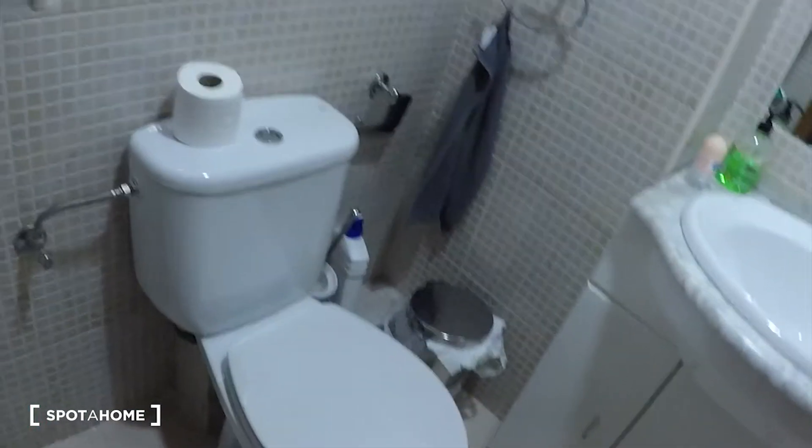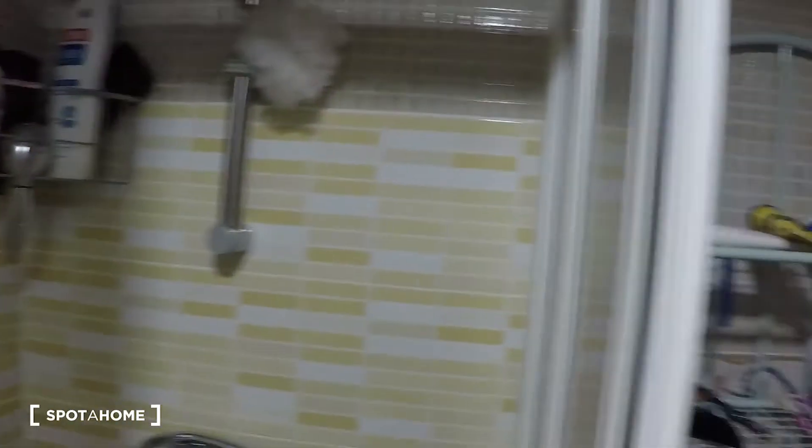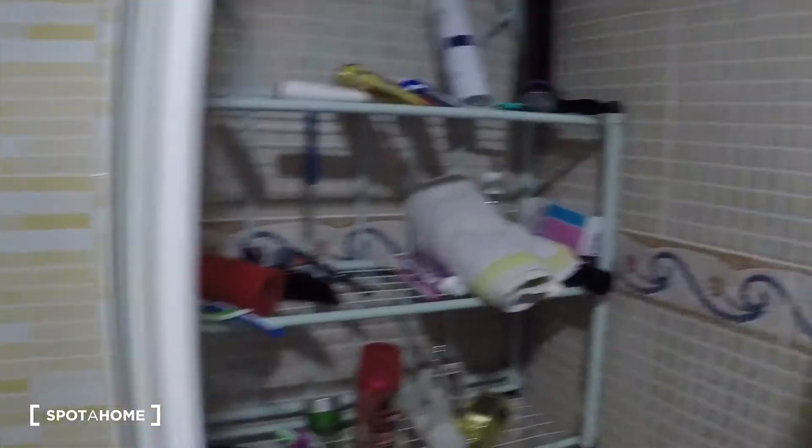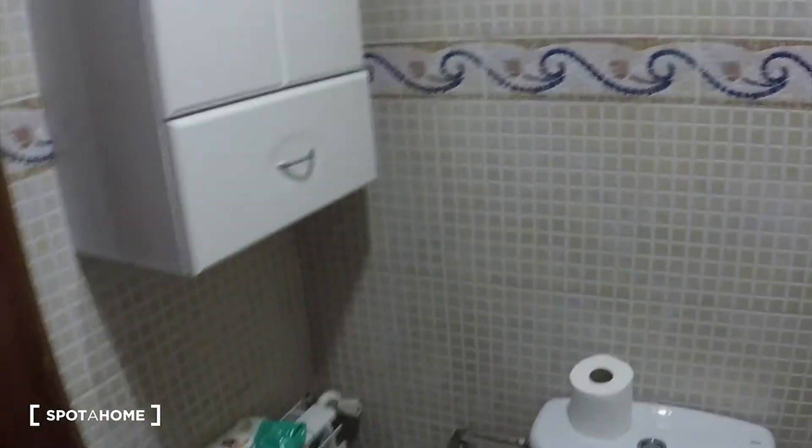Then here we have the landlady's bedroom, and here we have bedroom two. And here we have the bathroom. So, you see we have the toilet on the left. We have the sink here. We have the mirror and the shower here. This flat is currently occupied, so there are things from the people living here right now. We have another cupboard here and the heating unit.